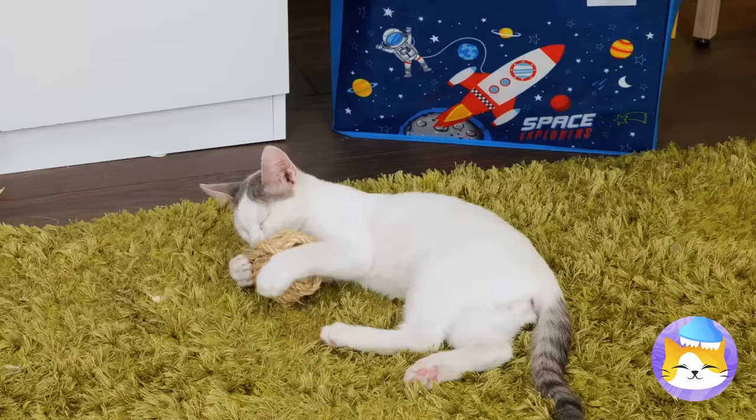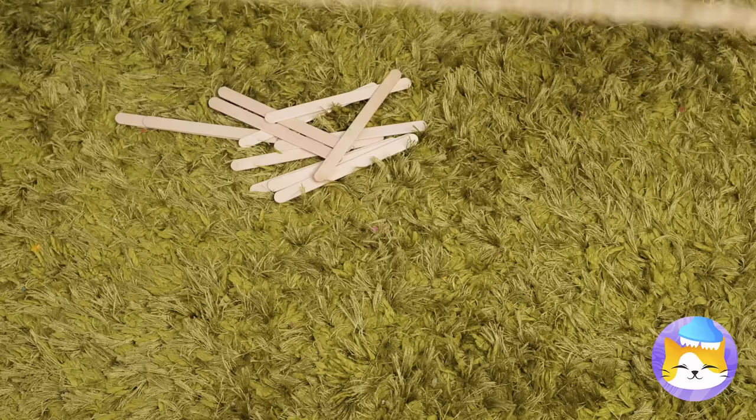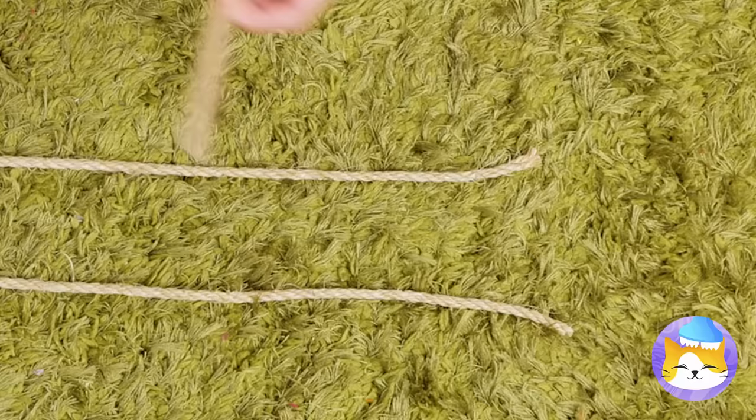Of course, cats are also partial to balls of yarn! So lay down some yarn, hot glue some sticks, and lay them down like a bridge!